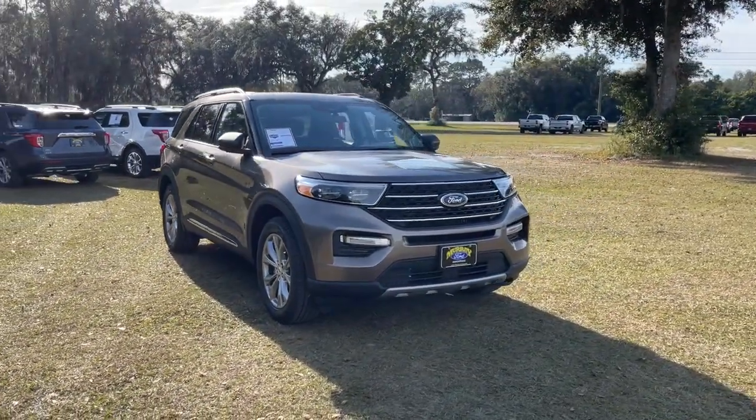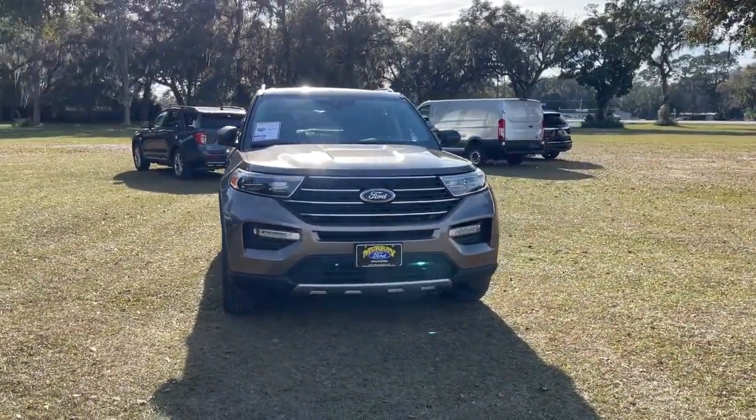Looking for your dream car? It could be the 2021 Ford Explorer.